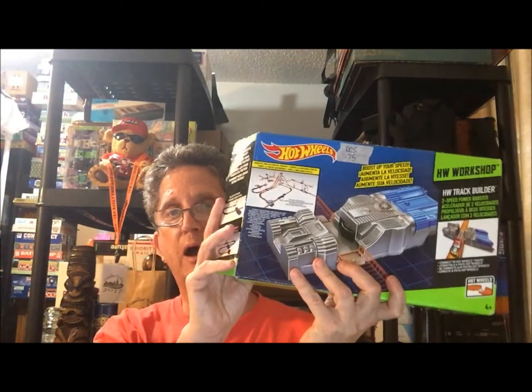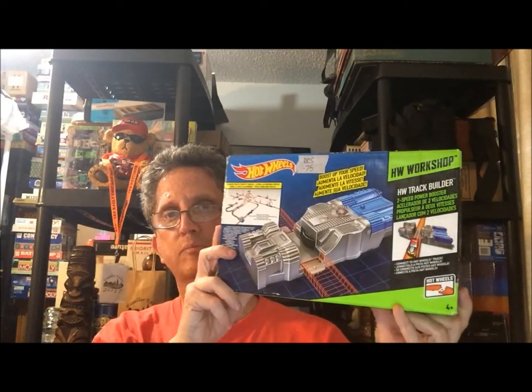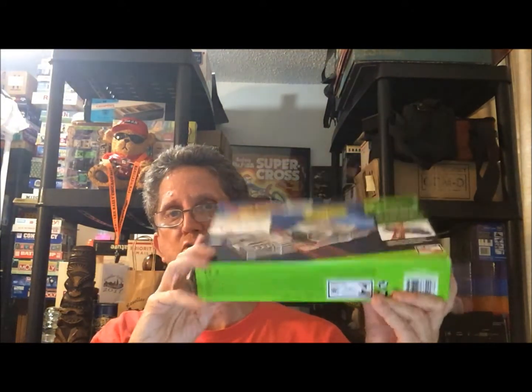Also at the same sale I found some hot little items — this little speed power pack. When the cars go through it, it shoots them out. I got this for 75 cents. The box was open. Maybe I can get about 15 dollars plus a couple dollars shipping on it, so I should do okay on that.